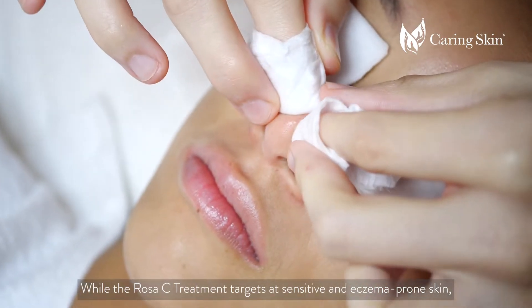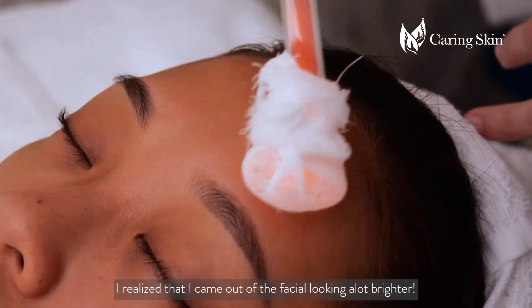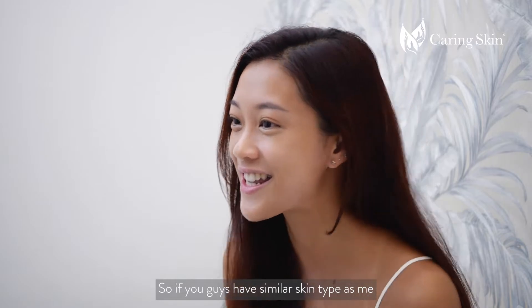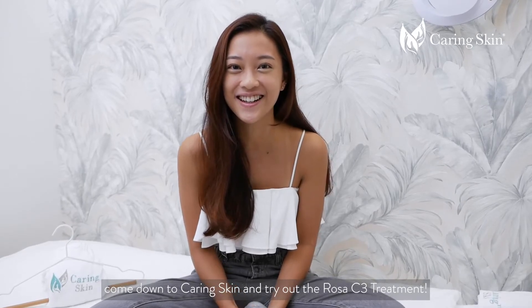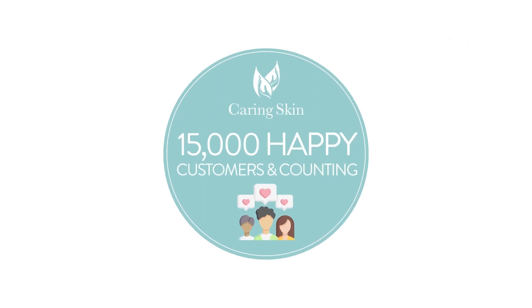While the Rosa C treatment targets sensitive and eczema-prone skin, I realized that I actually came out of the facial looking a lot brighter. So if you guys have similar skin type and similar skin goals, come down to Caring Skin and try out the Rosa C treatment.